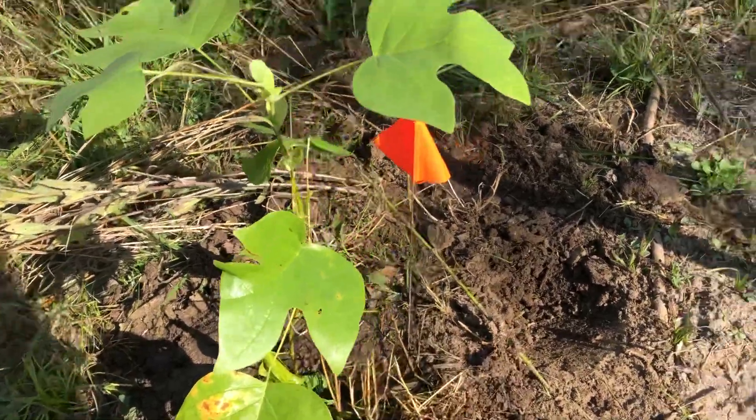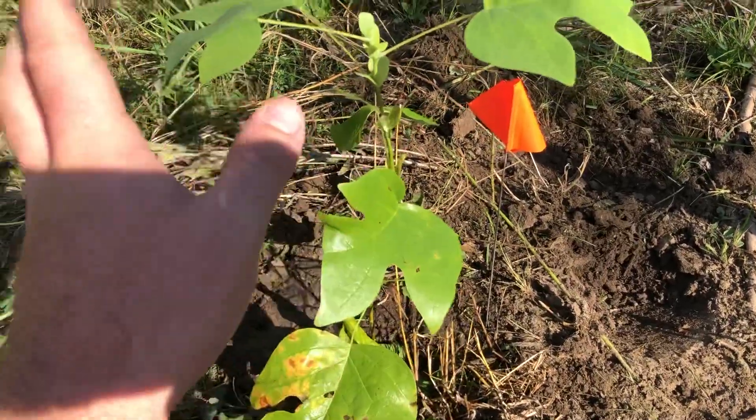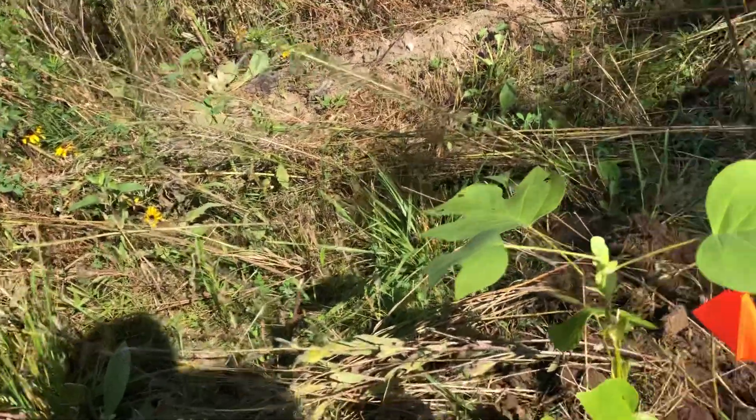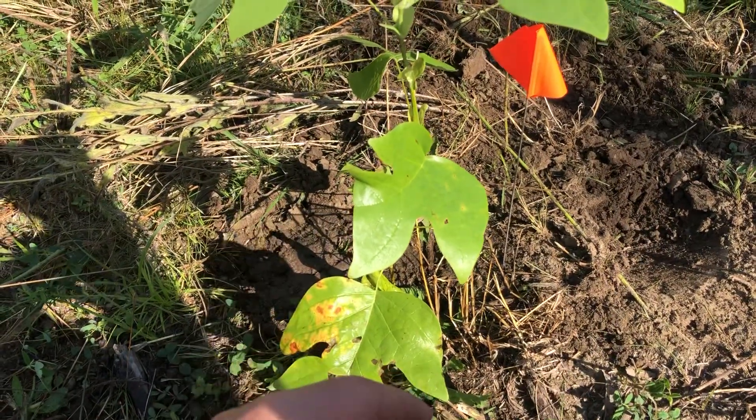So I came out here and planted it in this spot. I put little orange flags anywhere I plant a tree. There's kind of a weeded area here but I got it mowed down a little bit. This tree should grow two to three feet a year.